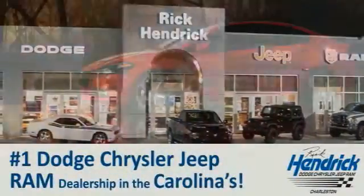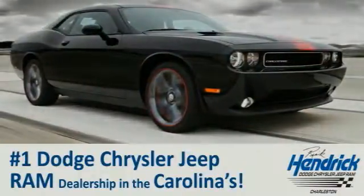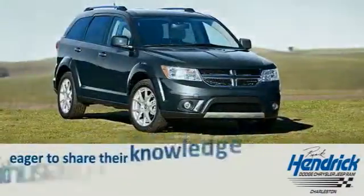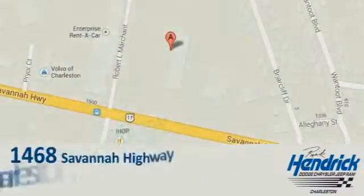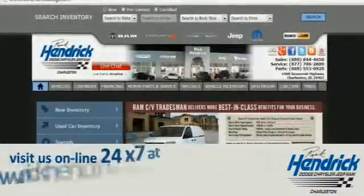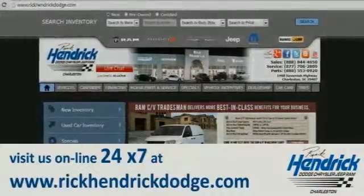We are proud to say that we are the number one Dodge Chrysler Jeep Ram dealership in the Carolinas. Come out and talk to our experienced staff that is eager to share their knowledge and enthusiasm with you. We are conveniently located at 1468 Savannah Highway in Charleston, or visit us online 24-7 at www.rickhendrickdodge.com.